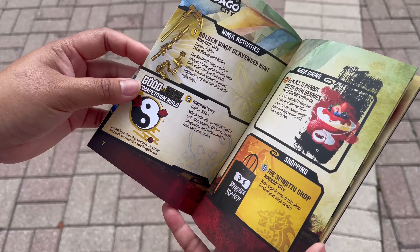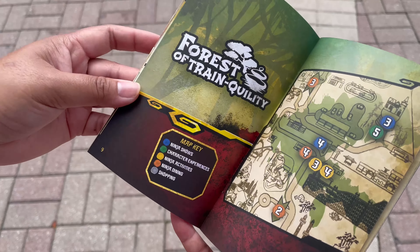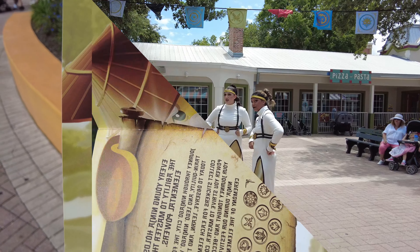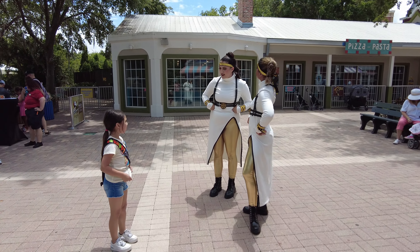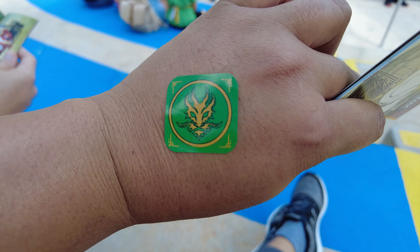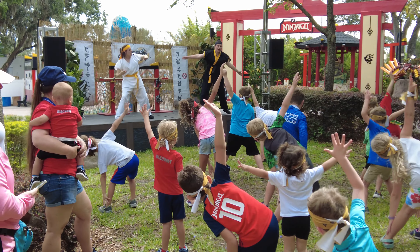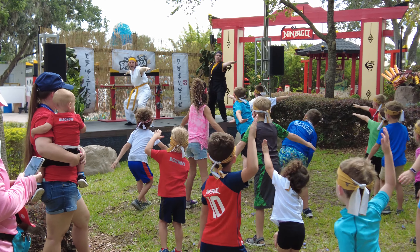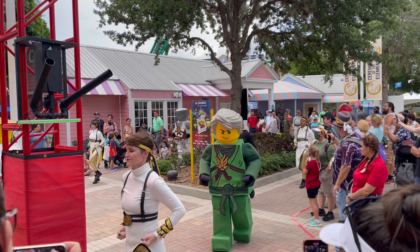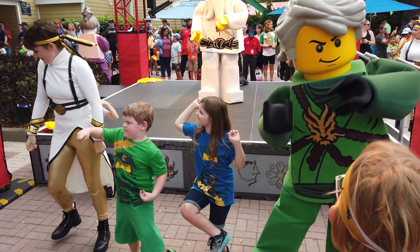There are a few different activities spread throughout the park, and one of the first ones is collecting elemental powers as you journey through Ninja Go City and the rest of the park. While walking around and doing events, you'll collect stickers for each elemental power you strive to master. Once you've collected all your stickers, you can come back and become a ninja at the end of the day during the festival ceremony of the elements.